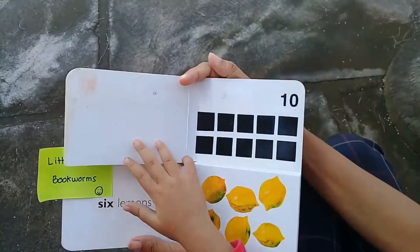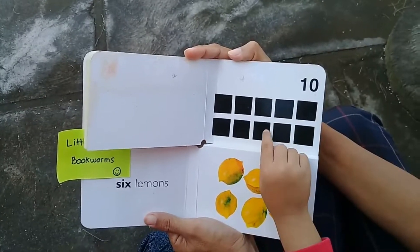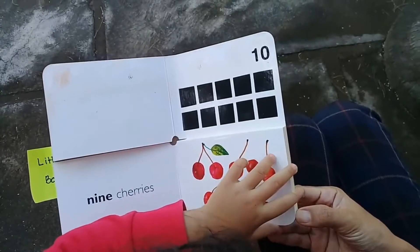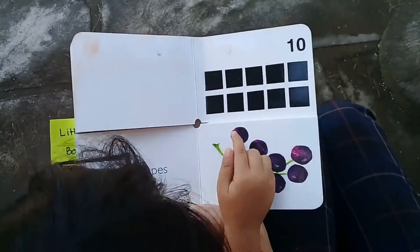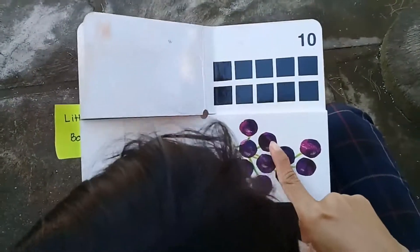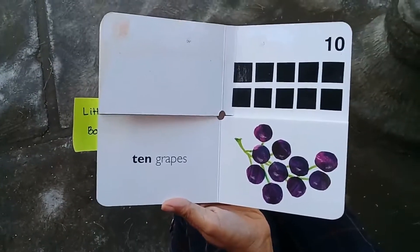Sorry, what number is that? Ten! Let's count the squares: one, two, three, four, five, six, seven, eight, nine, ten. One, two, three, four, five, six, seven, eight, nine, ten — let's count again together. One, two, three, four, five, six, seven, eight, nine, ten — ten grapes! Can you say that? Ten grapes. Well done, Lia!